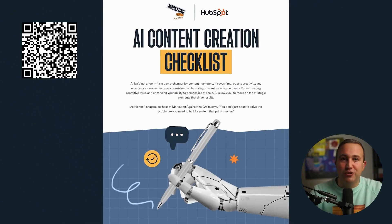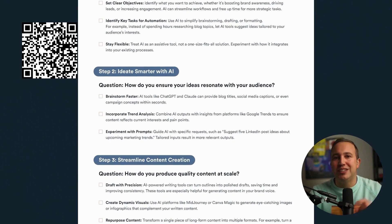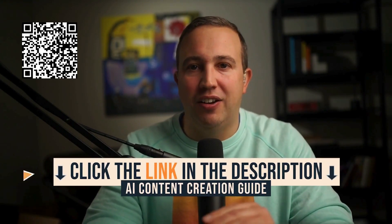On this show we've preached about how AI is completely changing the game for content creators and marketers, but we've now dropped a step-by-step guide on which AI tools you can use today to start 10x-ing your content creation workflow. Link in the description below.